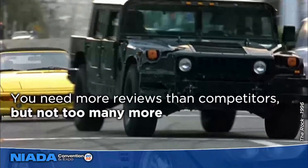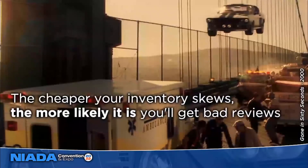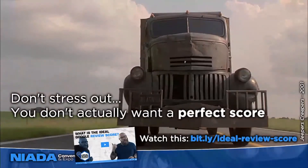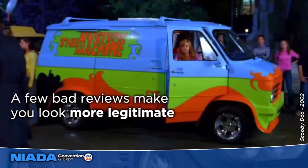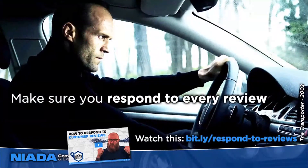You want to get more reviews than your competitors, but not too many more — if you've got two or three times as many reviews as every other competitor in town, human nature will make people think you're cheating. When you're selling used cars, you're more likely to get some bad reviews, especially the cheaper your inventory. But don't stress — bad reviews actually help make you look more legitimate. Research shows you don't actually want a perfect review score because you look more realistic and not like you're cheating. Make sure you respond to every single review, not just the good ones or just the bad ones.